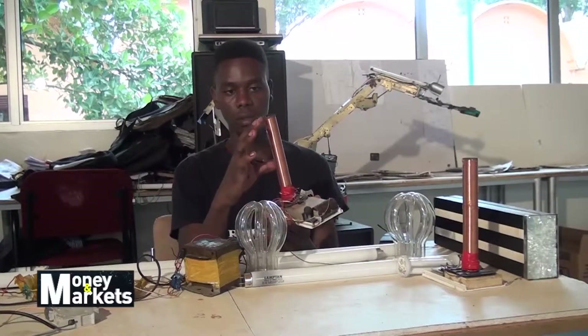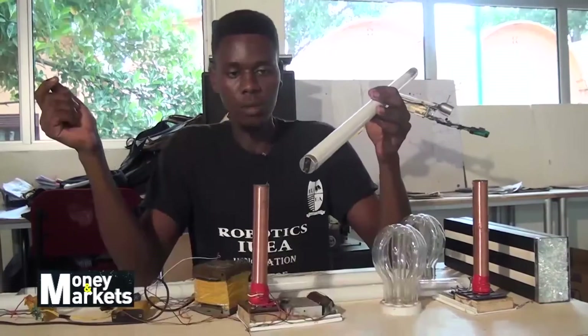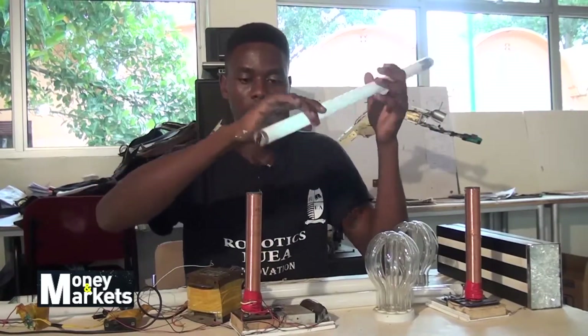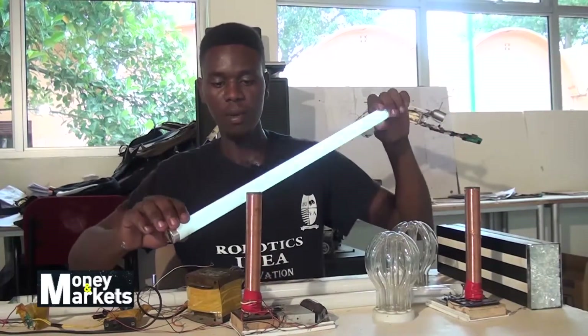It reacts with the gas and the powder inside — there is neon gas, there is mercury vapor. So when I switch on the power, this transformer creates a high magnetic field. When I bring a bulb close, it makes the bulbs light.